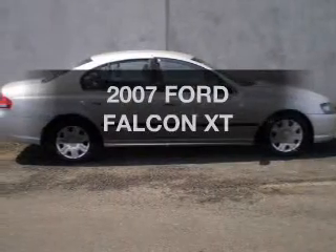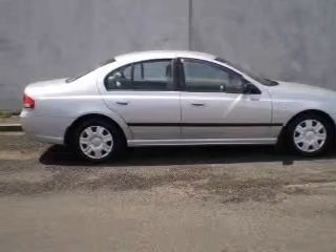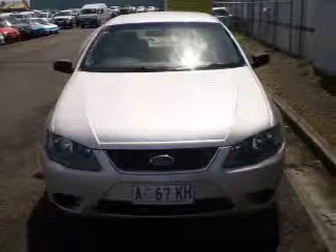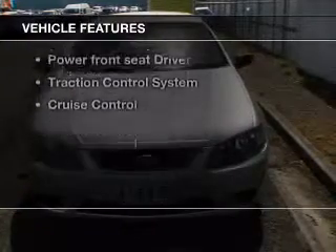Take a look at this 2007 Ford Falcon. This is the vehicle you've been looking for, with a reliable six-cylinder engine. Plus, enjoy these notable features that are included in this ride.